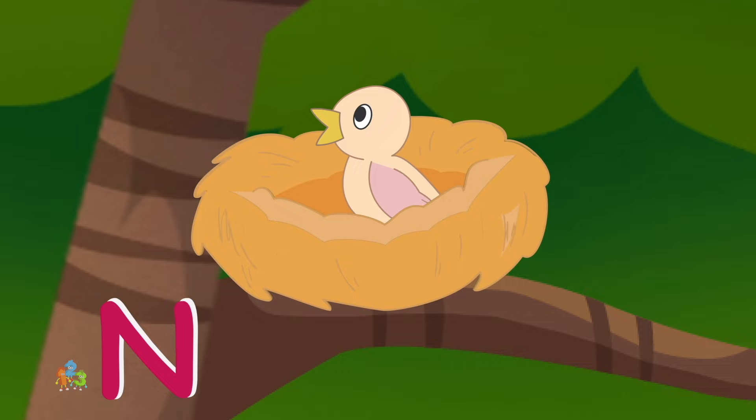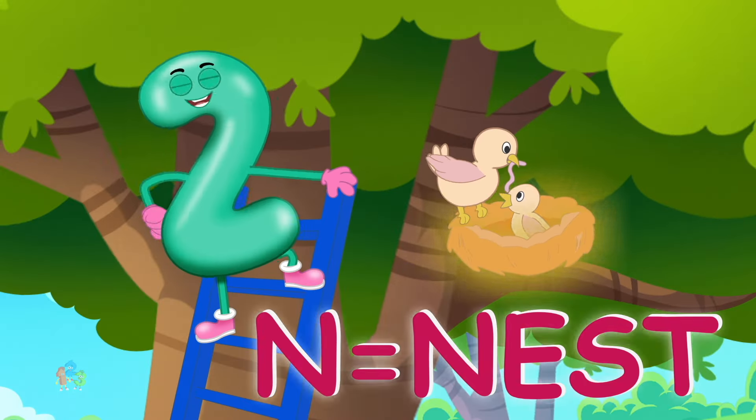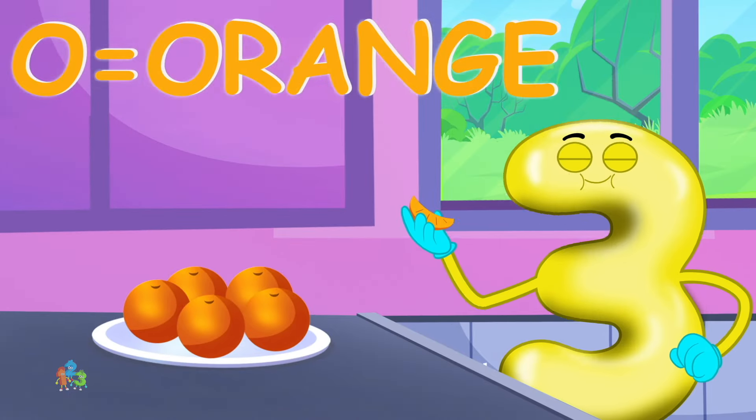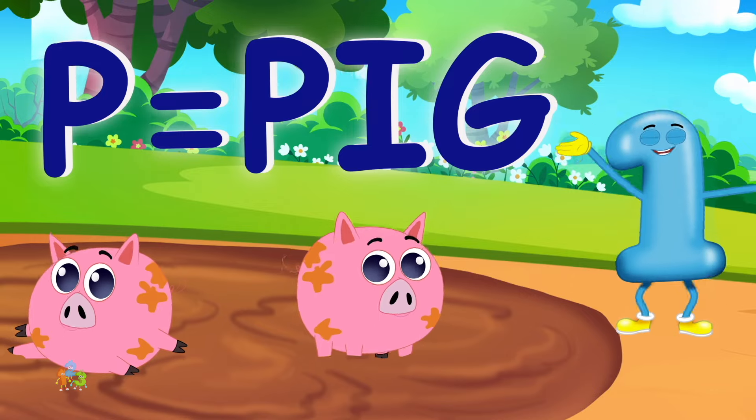m-m-monkey. N is for nest, n-n-nest. O is for orange, o-o-orange. P is for pig, p-p-pig.